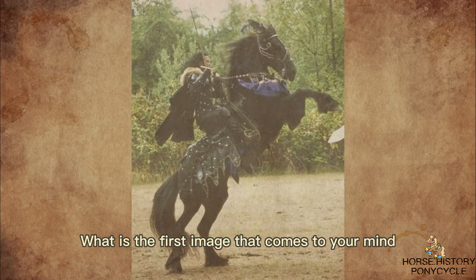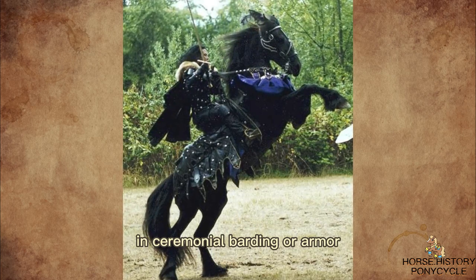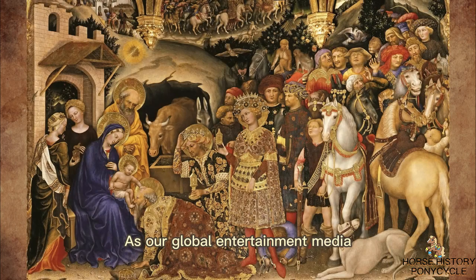What is the first image that comes to your mind when you hear the word horse? A heavy horse galloping with a swinging mane and flowing tail, in ceremonial barding or armor. This is how the majority of people envision a horse of the Middle Ages. As our global entertainment media has reflected an ongoing fascination with the so-called Dark Ages, the medieval horse has increasingly graced our screens large and small in recent years.